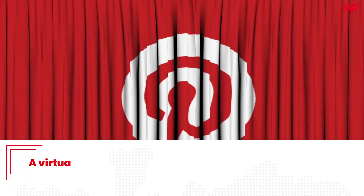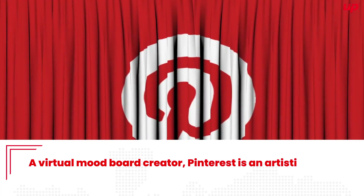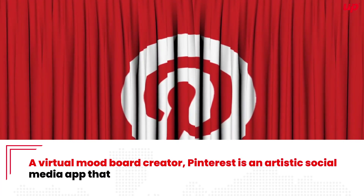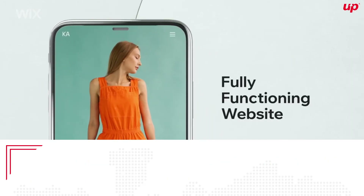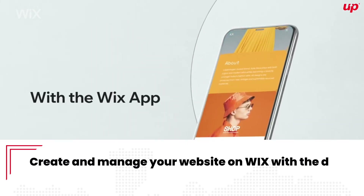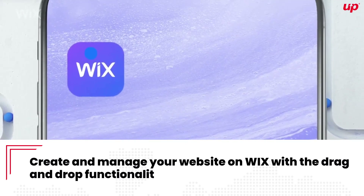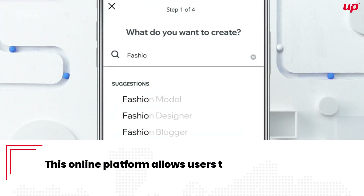Pinterest. A virtual mood board creator, Pinterest is an artistic social media app that runs on users' ideas and projects.